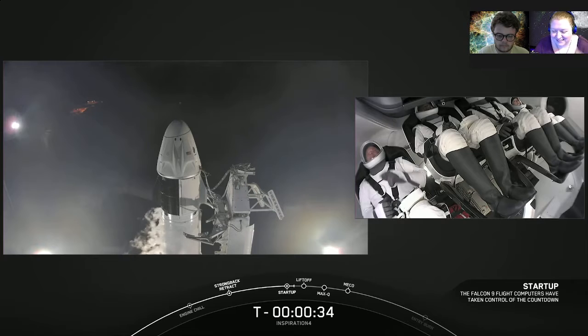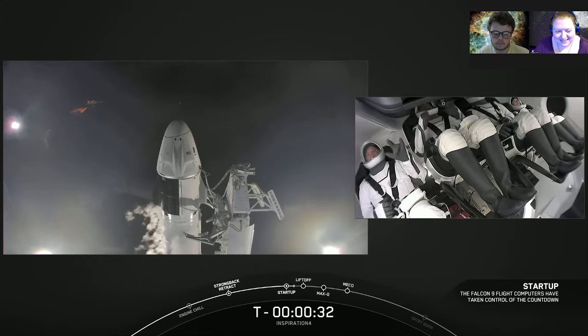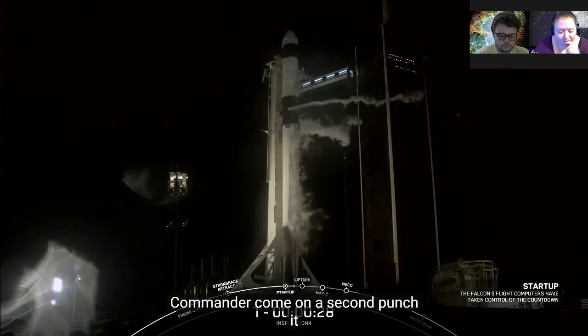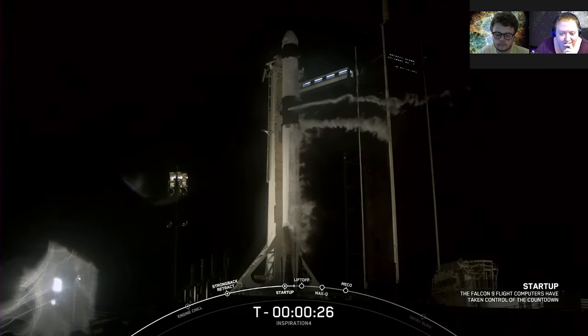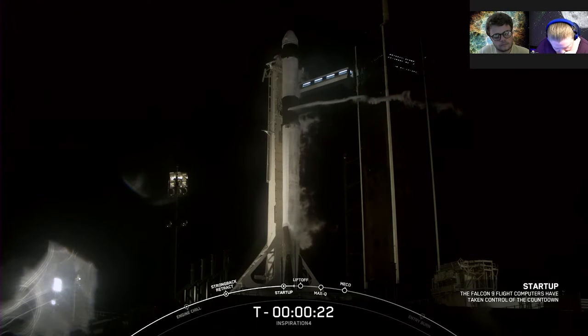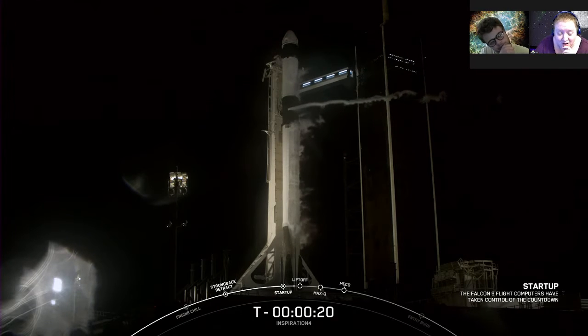Punch it, SpaceX. Commander Coleman down. I have to remember we're streaming and to not start crying.